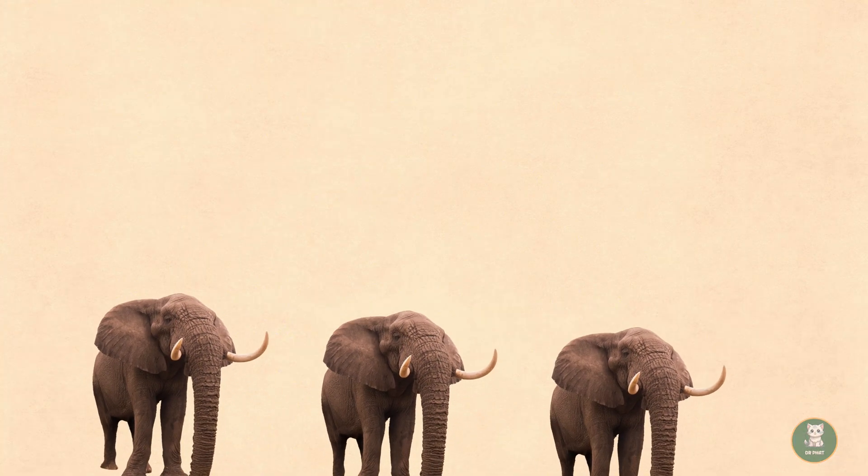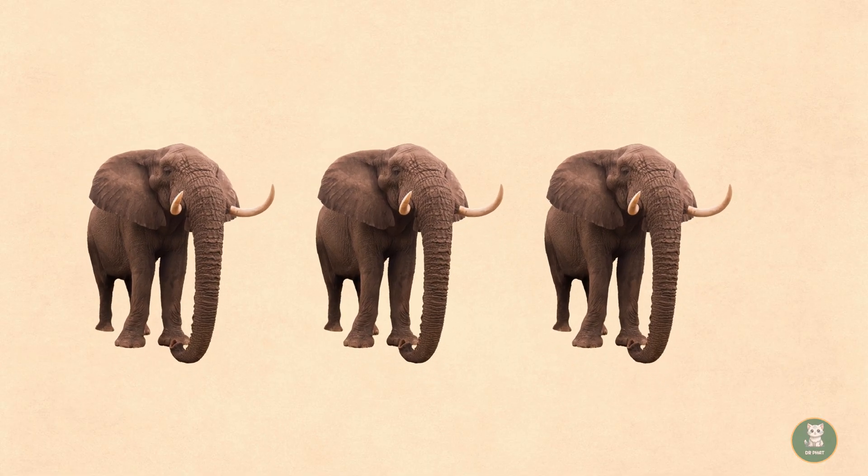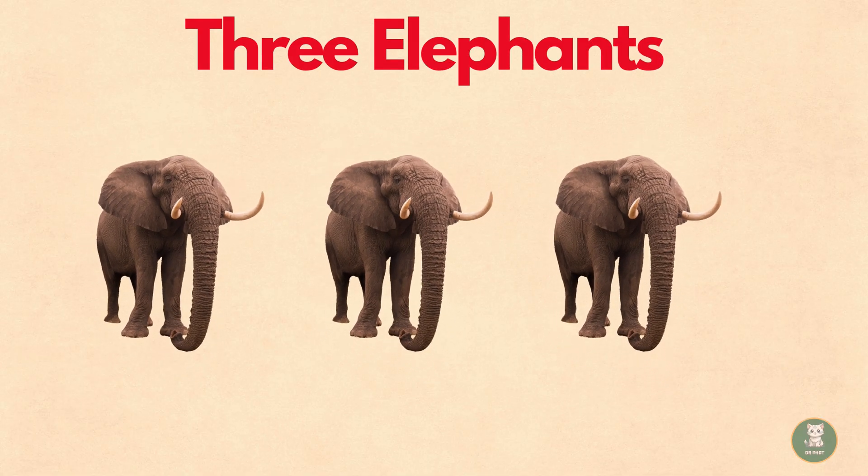Next is three. Can you see the three elephants? Let's count them. One. Two. Three. Three elephants.